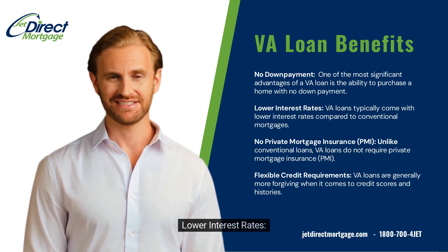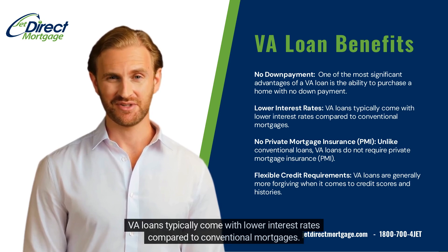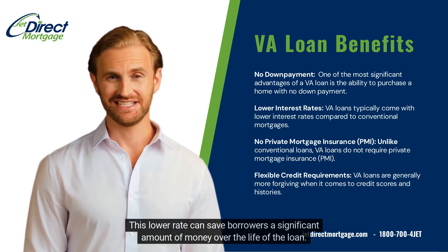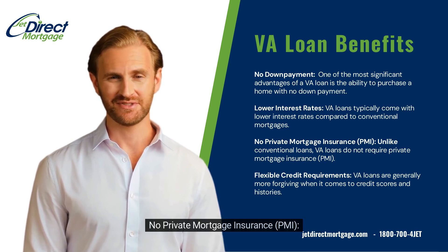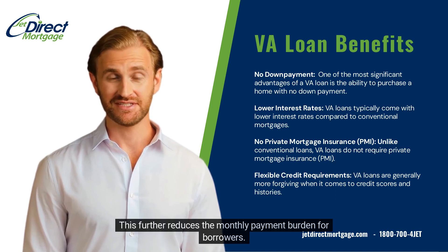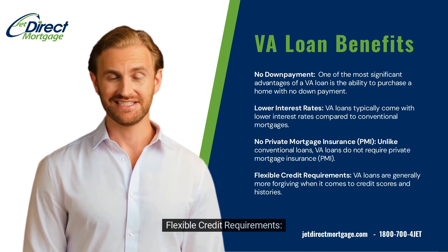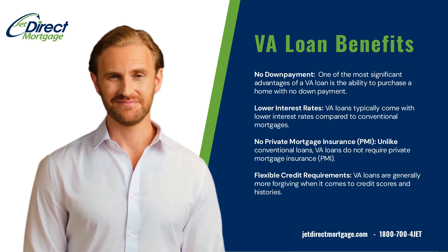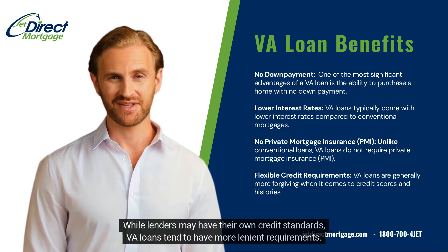Lower interest rates: VA loans typically come with lower interest rates compared to conventional mortgages. This lower rate can save borrowers a significant amount of money over the life of the loan. No private mortgage insurance, PMI: unlike conventional loans, VA loans do not require private mortgage insurance, which further reduces the monthly payment burden. Flexible credit requirements: VA loans are generally more forgiving when it comes to credit scores and histories, tending to have more lenient requirements than conventional loans.